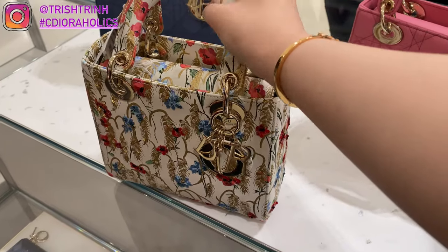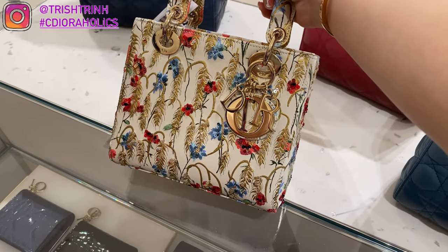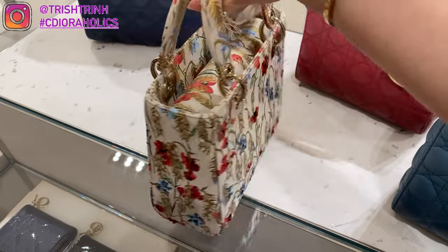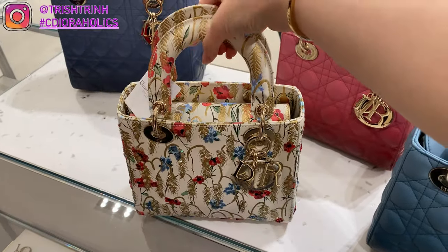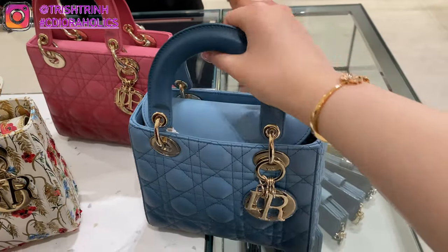The first handbag is for Lunar New Year. This was part of the Chinese New Year collection with the hibiscus print. This is the My ABC Dior, and this one is $5,800 USD. It's just so beautiful.